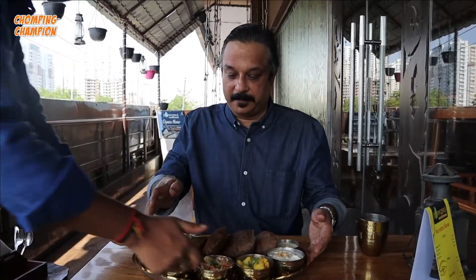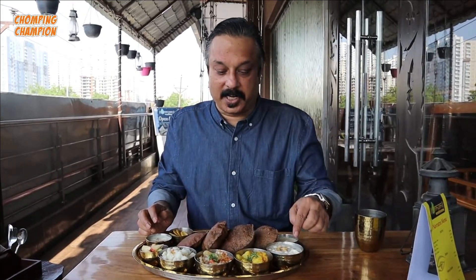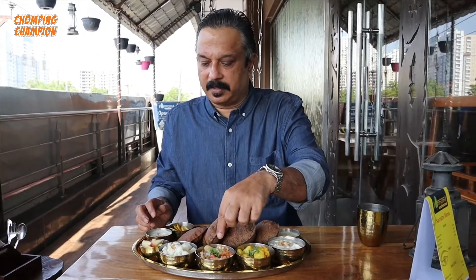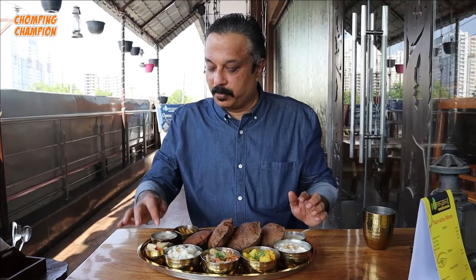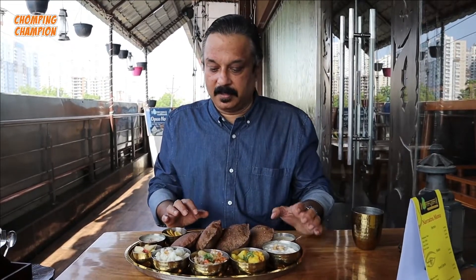This looks good. So this is the Shahi Paneer, this is Dahi Alu, Kichdi, and Samak Rice, Fruit Salad, Kheer, and this is a Chalpi - Tokri Chalpi. Wow, this is good. And Kutu Ki Puri.